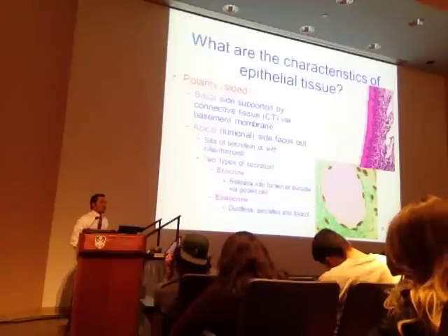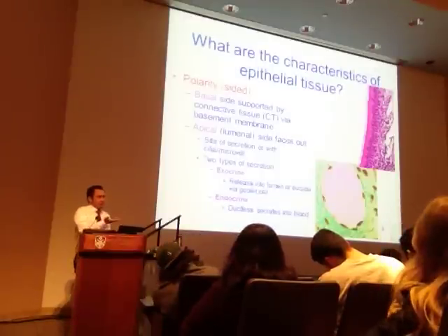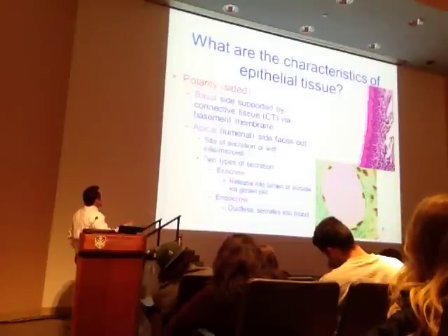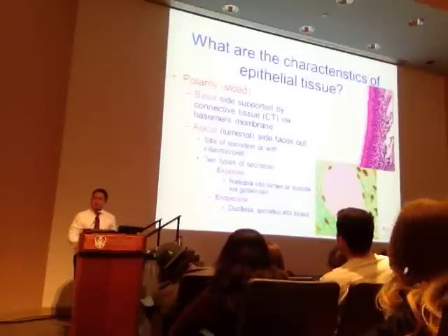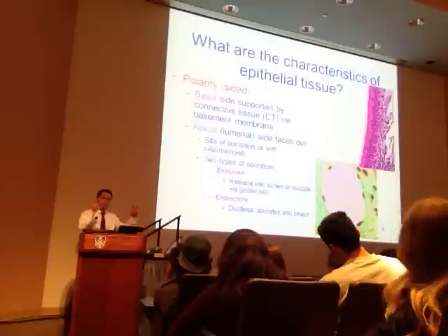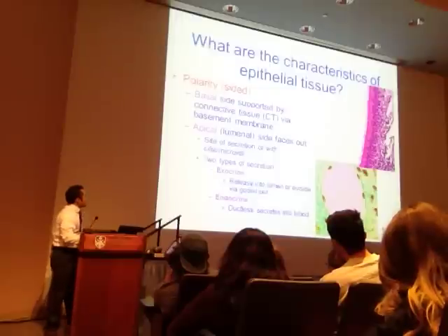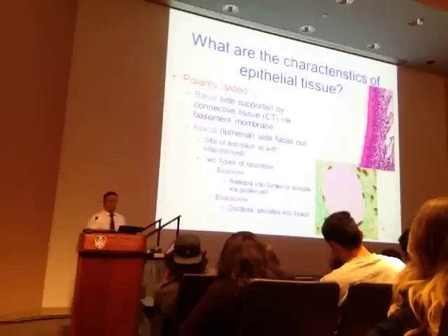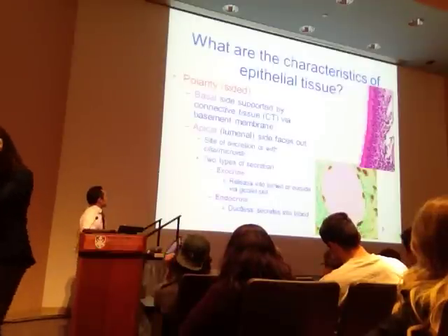Epithelial cells are sided—there's a polarity. There's a basal side (the basement side) and an apical side, or free edge. The basal side is supported by the underlying connective tissue and is usually attached to a basement membrane. The apical side faces out—it faces the lumen, the free edge. This is the site of secretion, or where cilia or microvilli might be located.